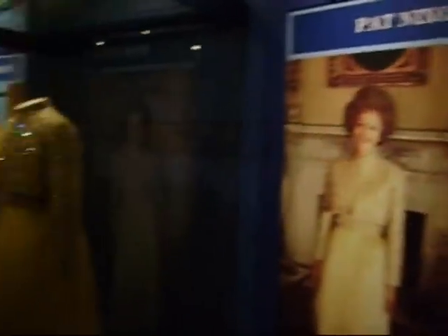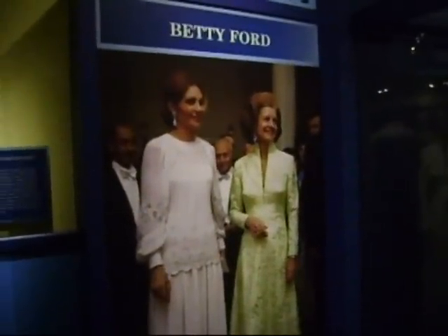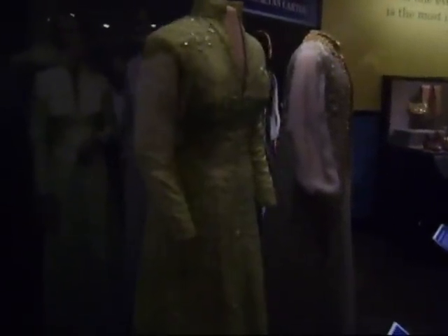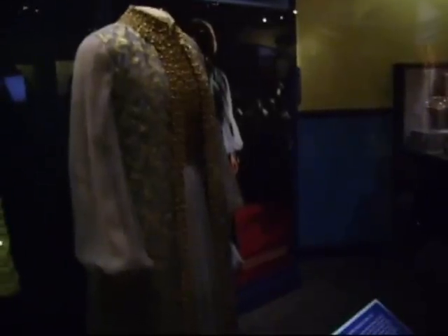In 1969, Pat Nixon wore a silk satin gown designed by Karen Stark. Although not worn to an inaugural ball, Betty Ford is represented by a pale green sequined chiffon gown embroidered in a chrysanthemum pattern designed by Frankie Welch. Rosalyn Carter wore a gold-embroidered sleeveless coat over a gold-trimmed blue chiffon gown for the 1977 Inaugural Ball, designed by Mary Matisse.